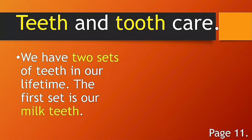Please open your book to page 11. Open your health book to page 11. Are you now ready? Good job. Let's read this all together: teeth and tooth care.